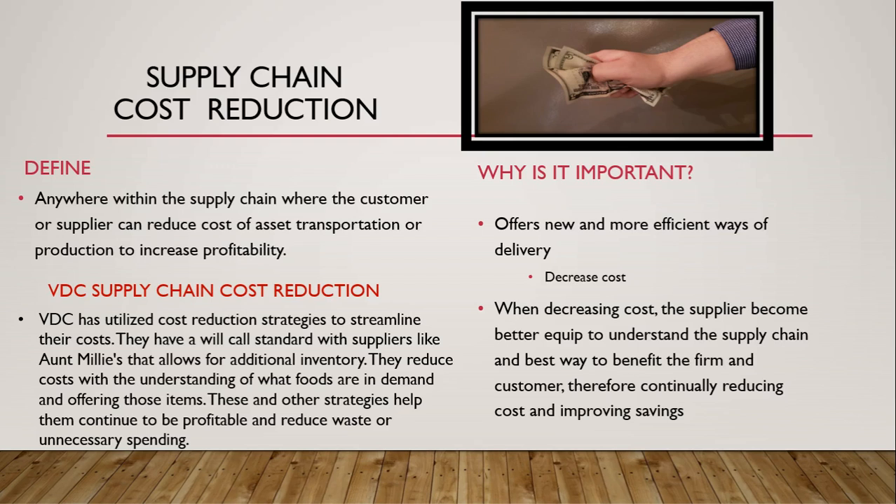Next, we'll move on to supply chain cost reduction, defined as anywhere within the supply chain where the customer or supplier can reduce the cost of asset transportation or production to increase profitability. VDC has utilized cost reduction strategies to streamline their costs. They have a will-cost standard with suppliers like Aunt Millie's that allows for additional inventory, and reduce costs by understanding what foods are in demand and offering those items. These strategies help them continue to be profitable and reduce waste. This offers new and more efficient ways of delivery, which in turn decrease cost, better equipping the supplier to understand the supply chain and continually improve savings.